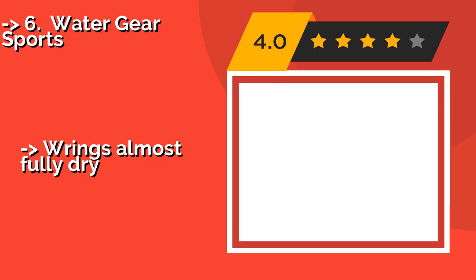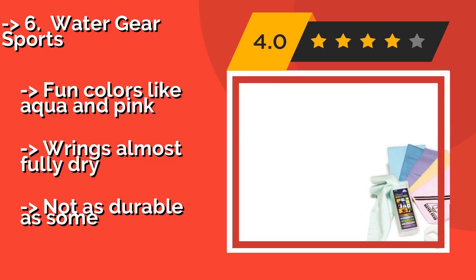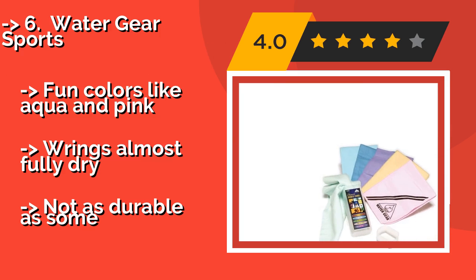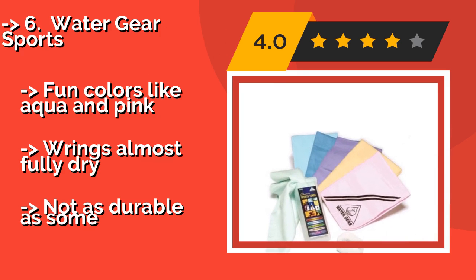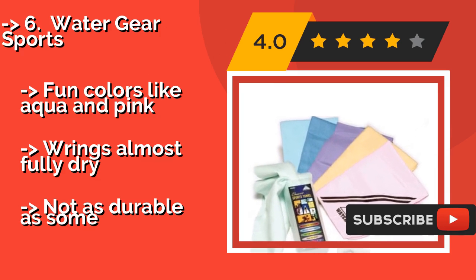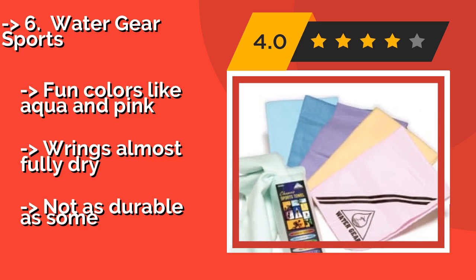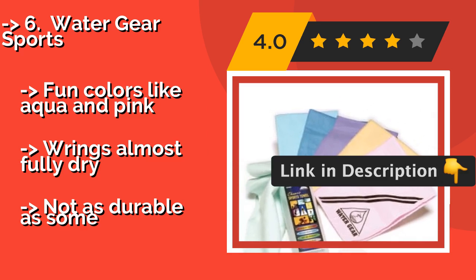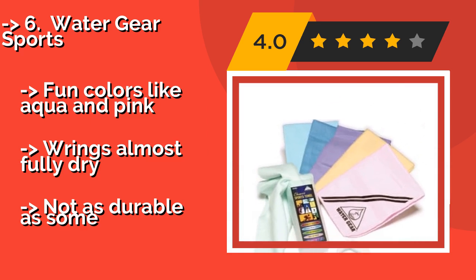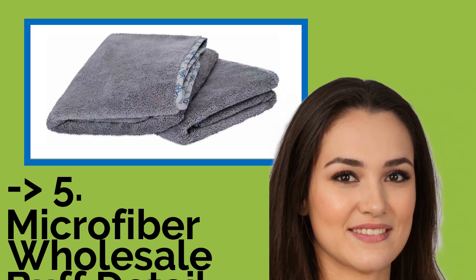The Water Gear Sports, approximately $8, is a versatile choice suitable for mopping up sweat after a workout, wiping down countertops, a vehicle's exterior, or any other area that calls for drying. Its compact size makes it a decent travel option. Fun colors like aqua and pink. Wrings almost fully dry, but not as durable as some.